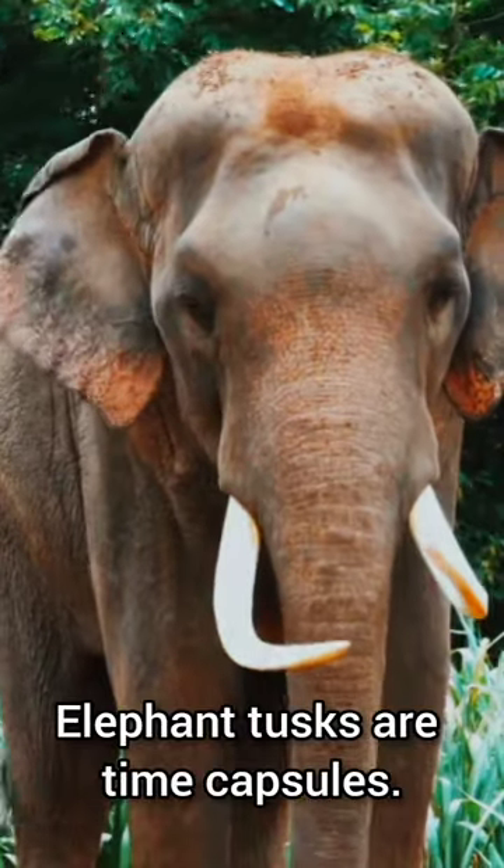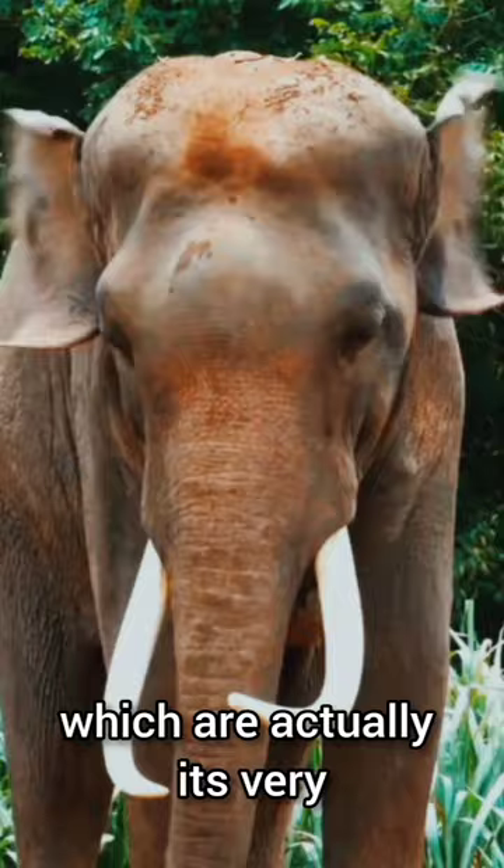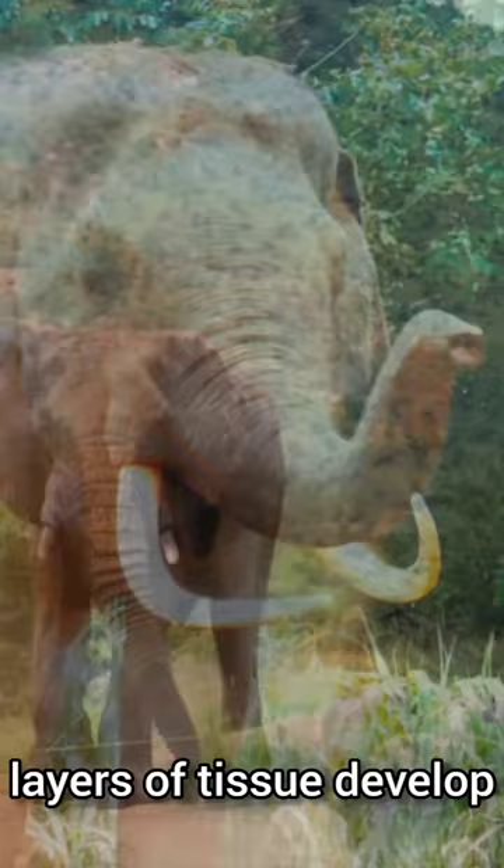Elephant tusks are time capsules. An elephant's tusks, which are actually its very long incisor teeth, keep growing throughout its lifetime as new layers of tissue develop and push the existing layers further away from its jaw.